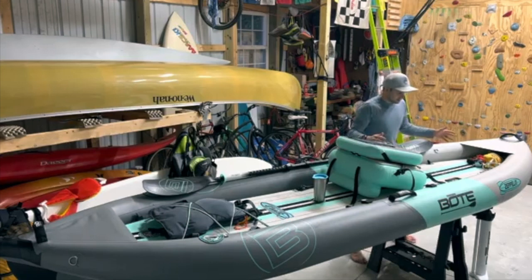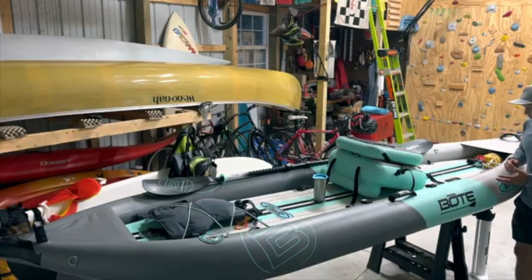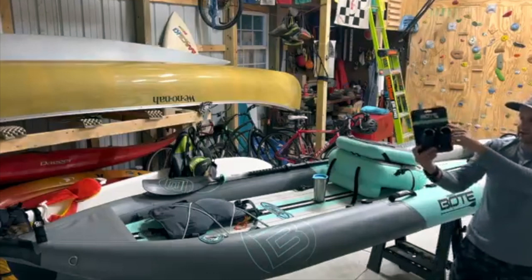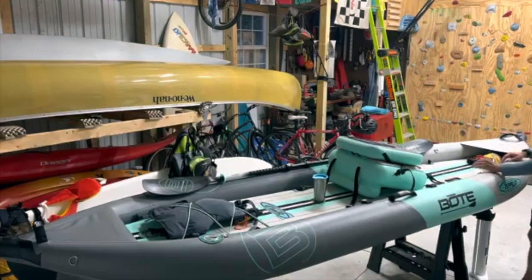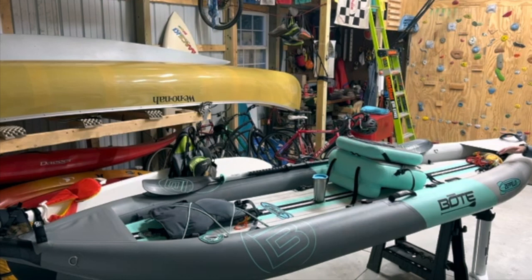Moving to the back now, there are two black receivers — BOTE has a system where you have these clips that slide in and hold a rack for a cooler, or a bar you can put in if you want to stand up. I have one right here: these guys slide right in and lock in, giving you some versatility to add different things. It's customizable — like I said, it's your Swiss army knife of boats. Moving to the back you have some more D-rings, and I've still got a throw bag and some pulleys on here from the weekend.